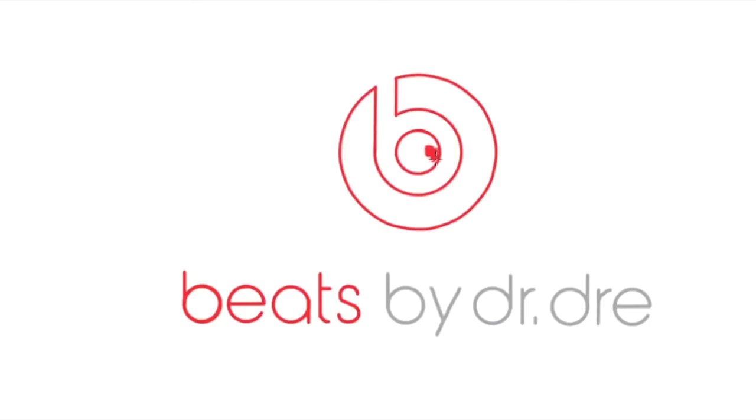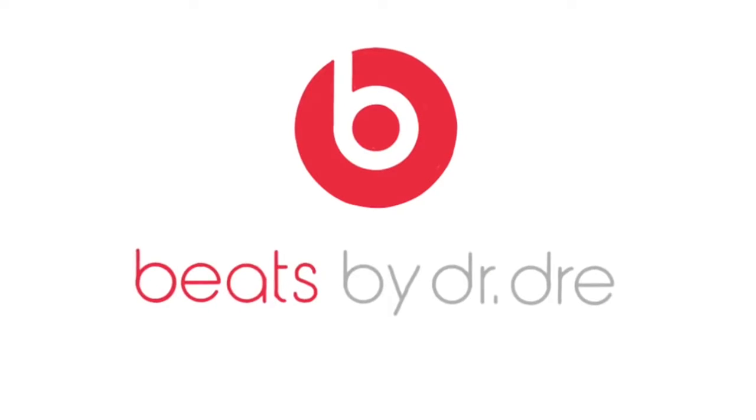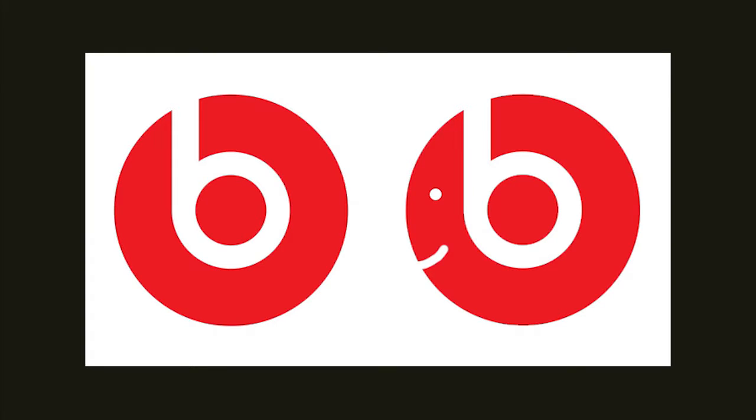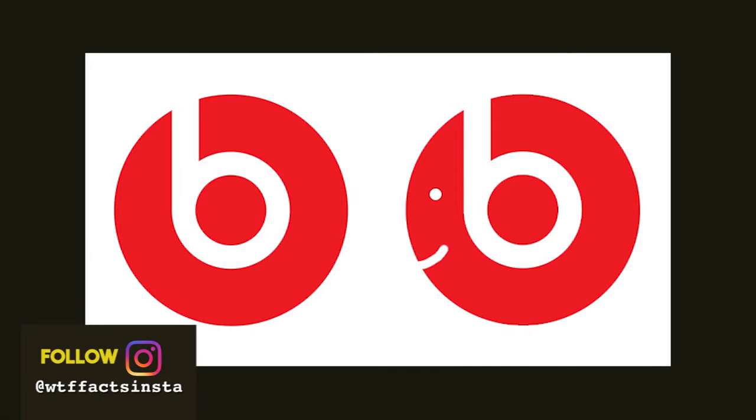Beats. It is not just a letter B on a light red background — look closely. Are you able to see what the logo's creator envisaged? Need a clue? Does it not look like a side view of a person wearing headphones? Our minds were blown when we realised this.